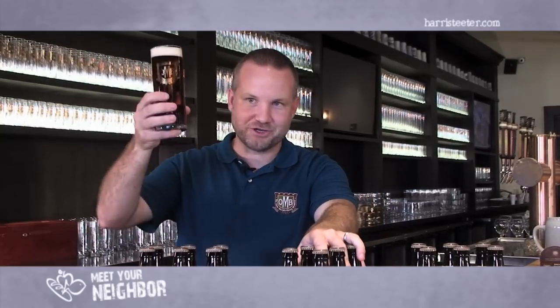Harris Teeter is a local company that supports local and fresh products, making them a perfect partner for us at Old Mecklenburg. Local and fresh is our focus, and it is for Harris Teeter as well — so we know the beers there are just as fresh as the beers here.